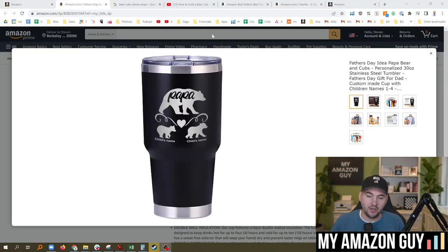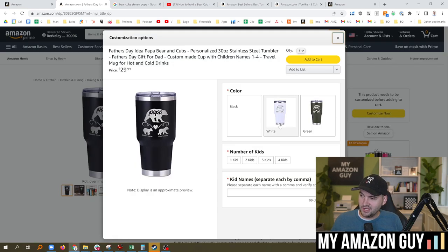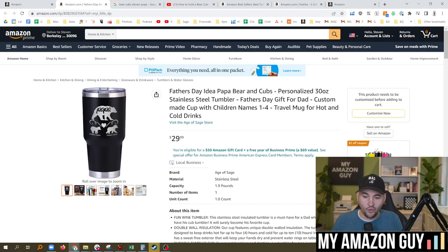I'm going to be looking at some of my own items to show you what a good optimized title looks like and what a bad one looks like. Here is one of my own tumblers — Papa Bear, with child names. This particular item is a customization item. You can get it in three colors, the number of kids, and you can put the kids' names on there. If you haven't done Amazon customization before, it's a nice way to get some extra dollars in the door.